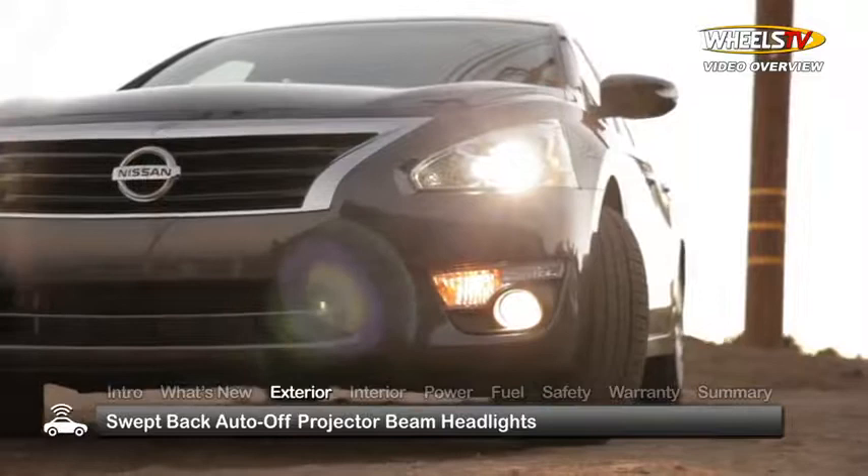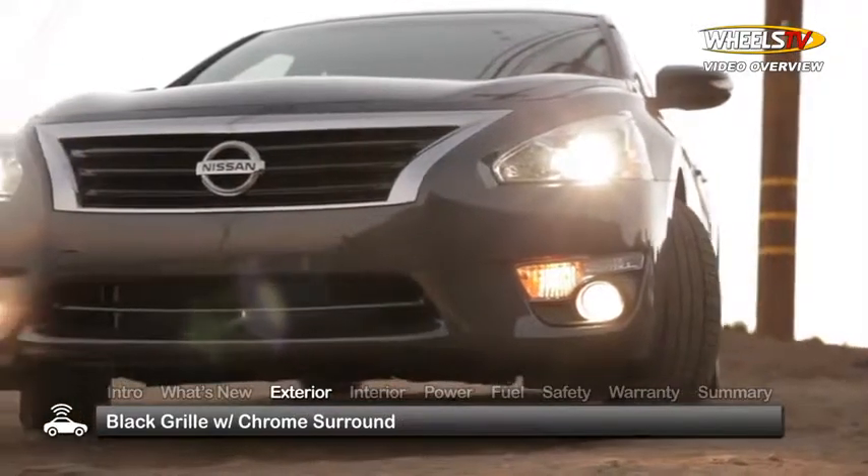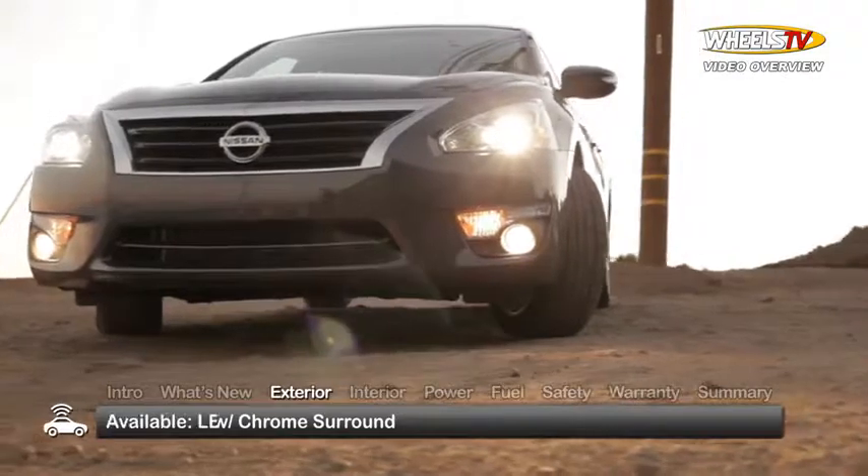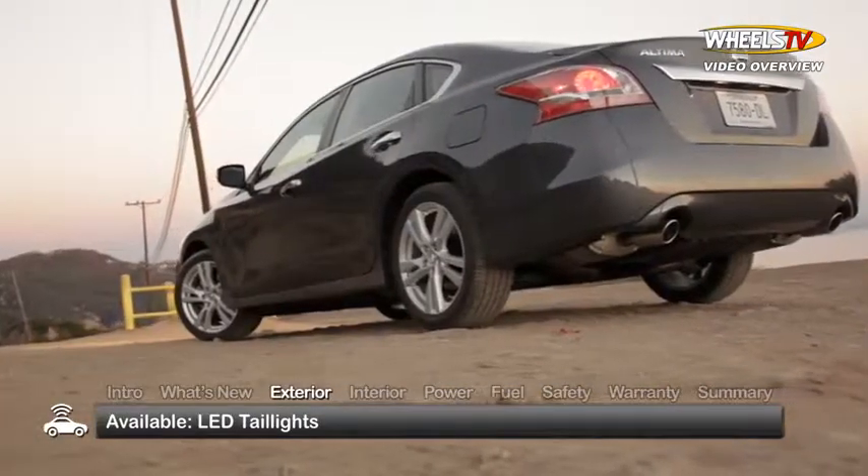Swept-back auto-off projector beam headlights and a black grille with chrome surround highlight the bold and assertive design of the Altima. SL models get LED tail lights.